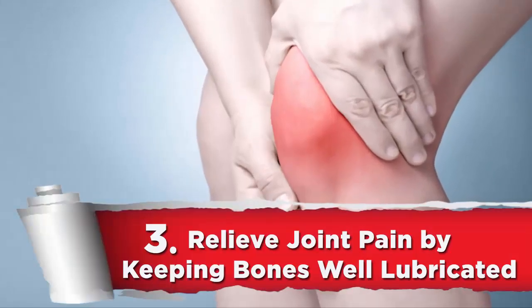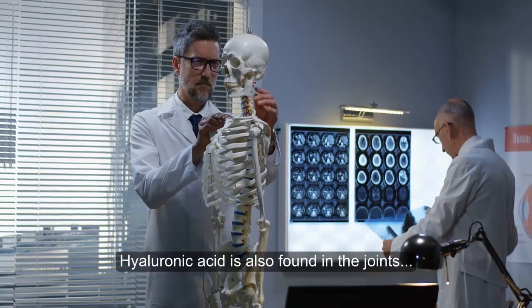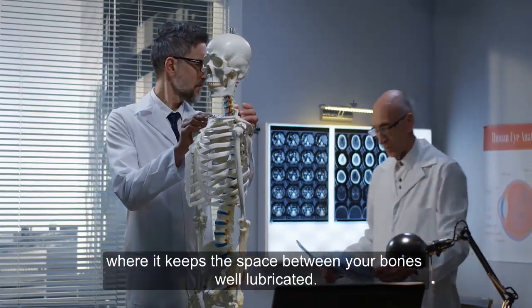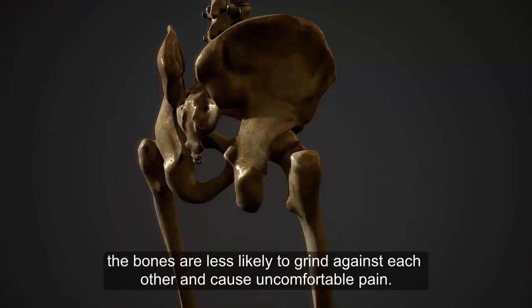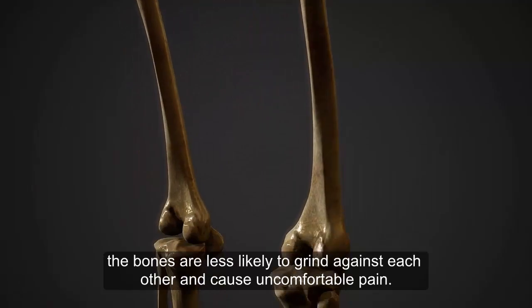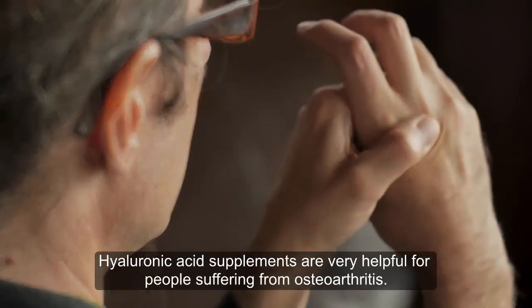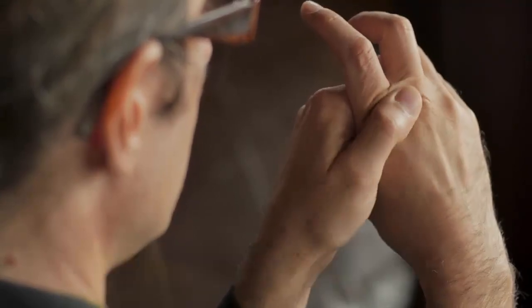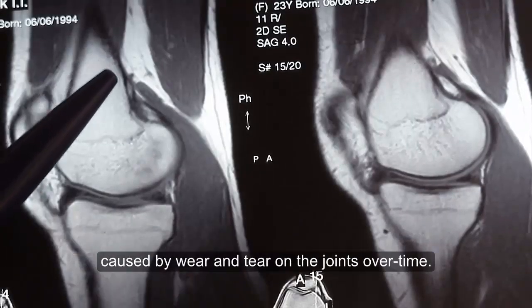3. Relieve joint pain by keeping bones well lubricated. Hyaluronic acid is also found in the joints, where it keeps the space between your bones well lubricated. When the joints are lubricated, the bones are less likely to grind against each other and cause uncomfortable pain. Hyaluronic acid supplements are very helpful for people suffering from osteoarthritis, a type of degenerative joint disease caused by wear and tear on the joints over time.